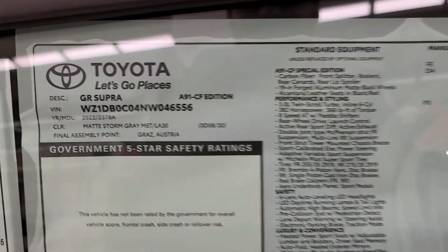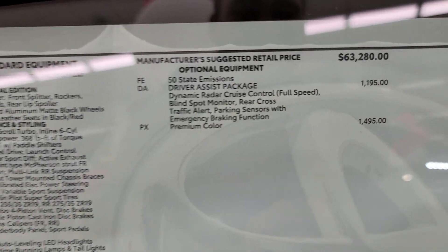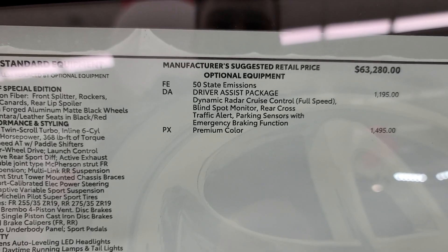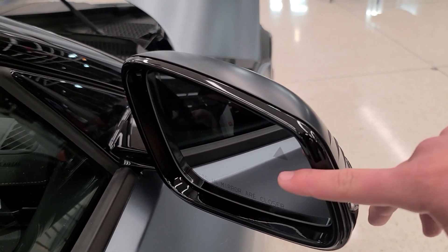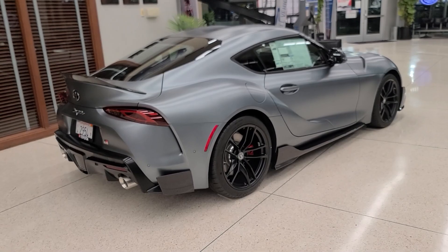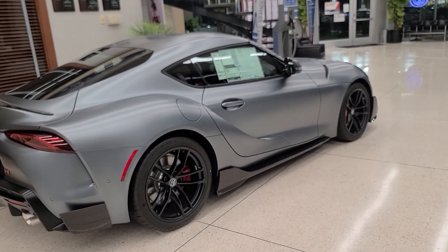Let's talk about some options. This is the GR Supra A91 CF Edition. This car starts at $63,280, and this one has the driver assist package, which gives us dynamic radar cruise control. We have blind spot monitors on the mirrors, as well as parking sensors with emergency braking function.